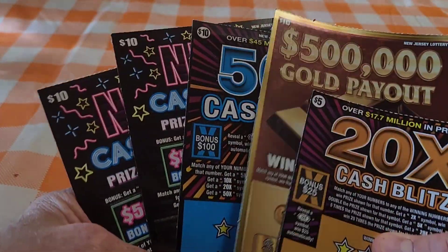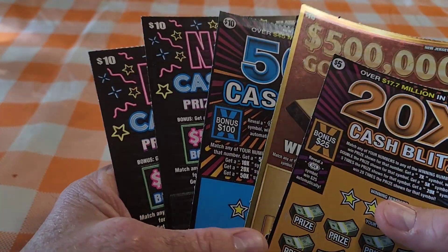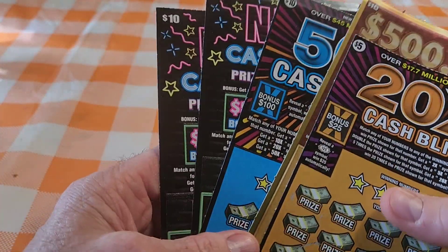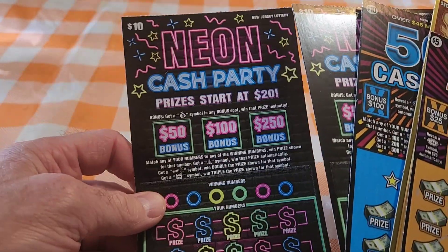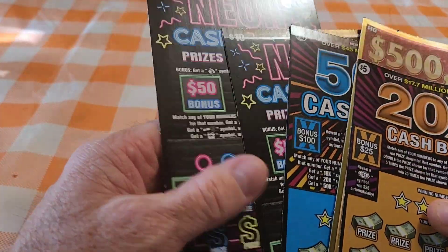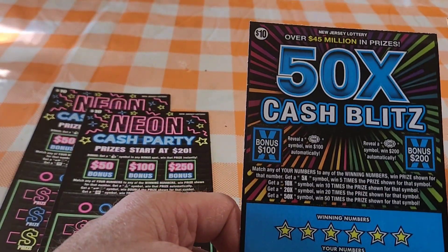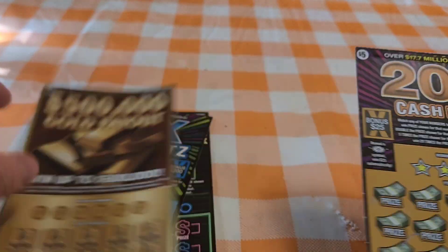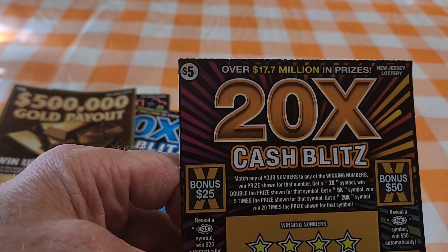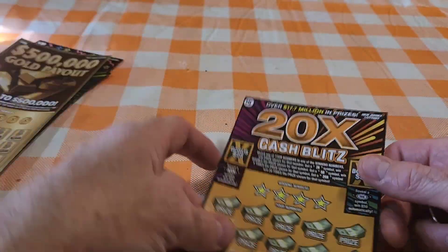Hi and welcome back. Today we've got $45 worth of scratchers. It's been a while since we've done any, so we'll see if we get lucky. These are New Jersey Lottery scratchers. We got two neon cash party tickets which are $10 each, a 50 times cash blitz for $10, a $500,000 gold payout for $10, and a 20 times cash blitz for $5. We'll go from top to bottom and see what we got.